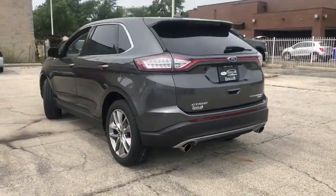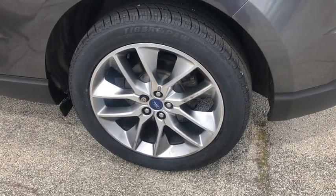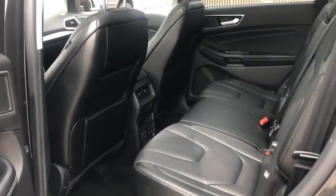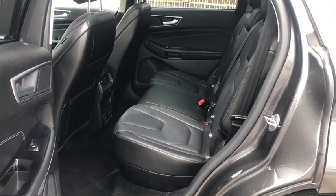Center armrest, electronic stability control, rear window defroster, trip computer, compass, power windows, heated front seats, security system, brake assist, remote keyless entry.